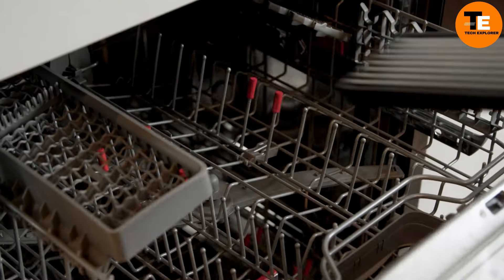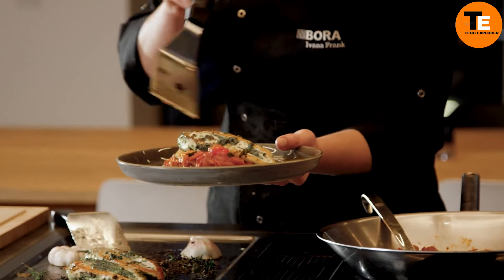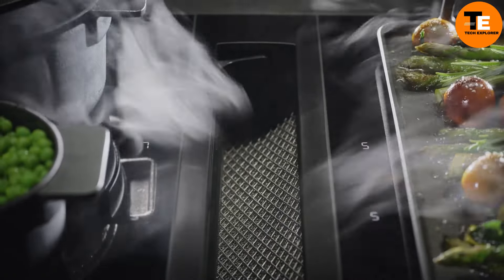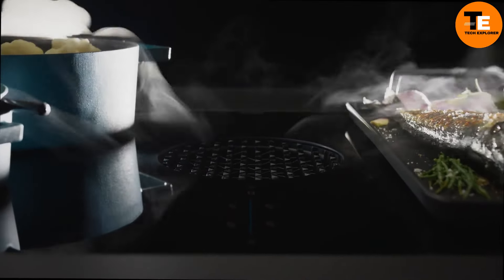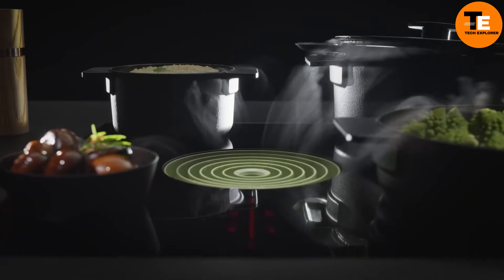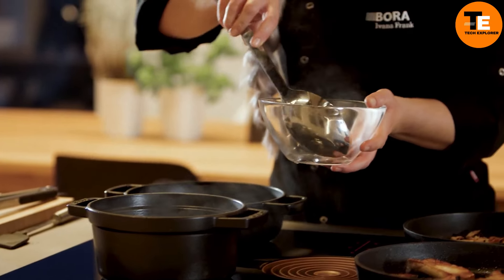What's really clever is the user interface — it changes color when you switch between the extractor and cooking settings, and the brightness adjusts so it's not distracting while you cook. Bora's professional range offers both a traditional knob paired with a touch-sensitive surface, resulting in a system that's not only stylish but also highly functional, making cooking and ventilation in your kitchen easier and more enjoyable.